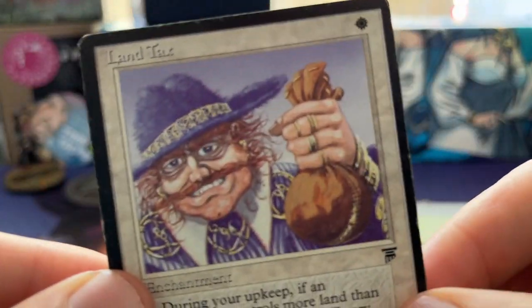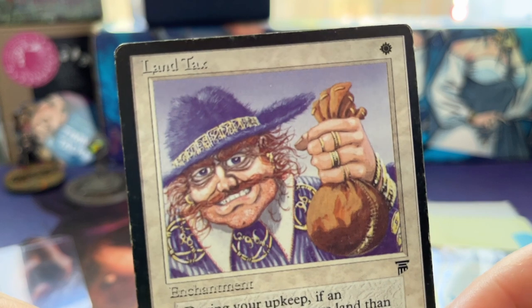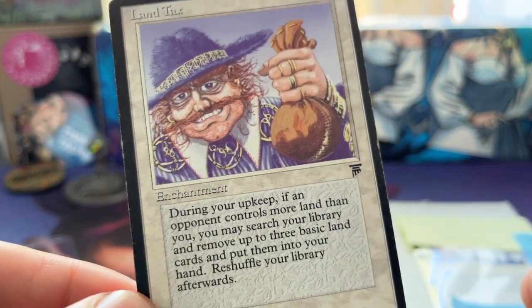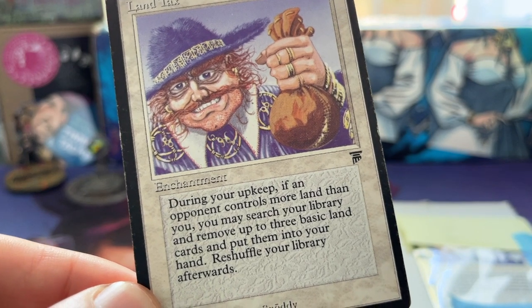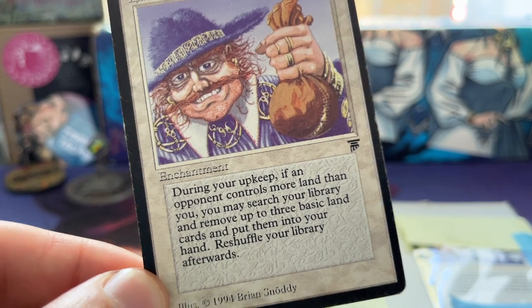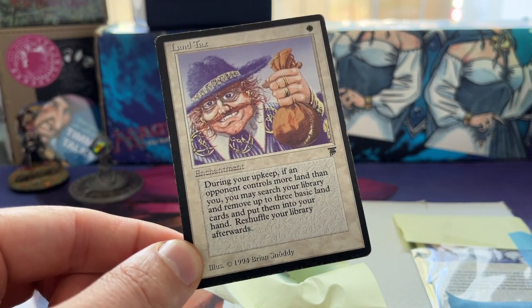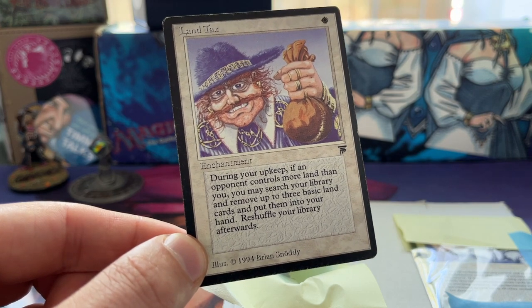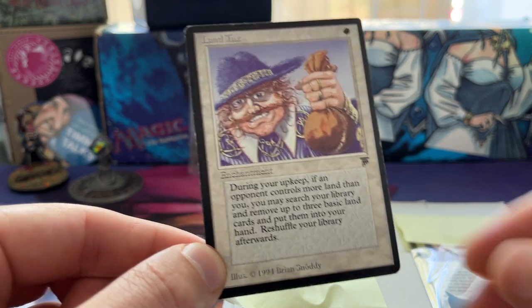This is Land Tax — a one white mana enchantment. During your upkeep, if an opponent controls more lands than you, you may search your library, remove up to three basic land cards, put them into your hand, and then reshuffle your library. That's pretty cool. It's actually a really really good card if your opponent has more lands than you.